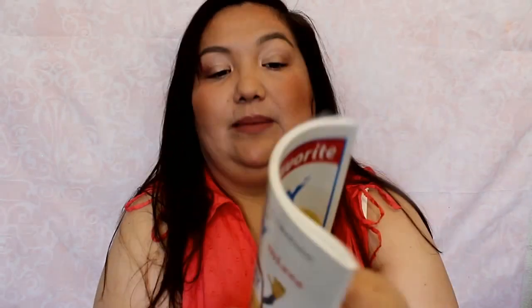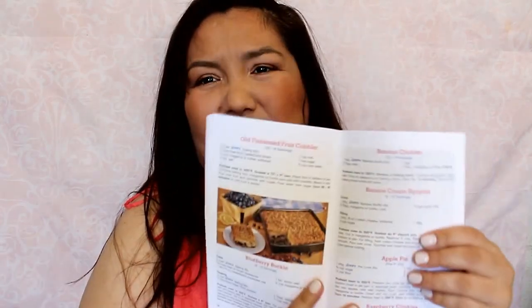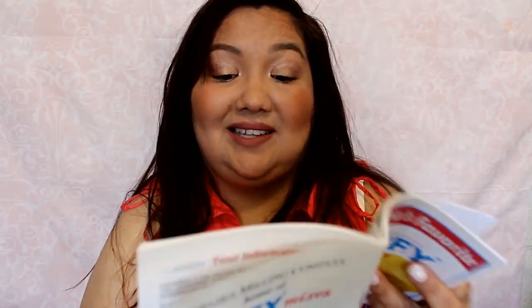And then the very last thing is from Jiffy — and it's a Jiffy Mixes recipe book. So it looks like it has recipes, I'm assuming that have to do with using Jiffy: fresh cornbread salad, cornbread stuffing, spinach casserole, old-fashioned fruit cobbler, deluxe fudge brownies. Like, I need that. But that's cool to have — a nice little handy recipe book.